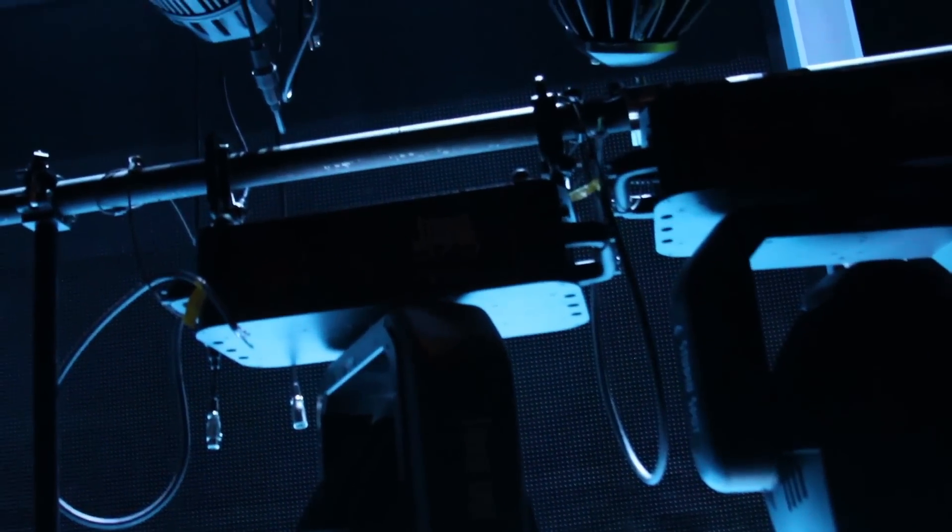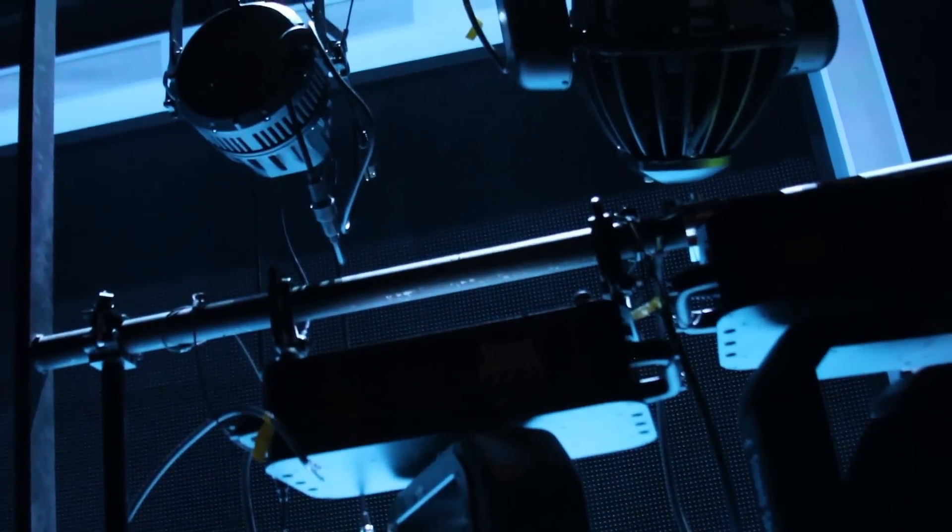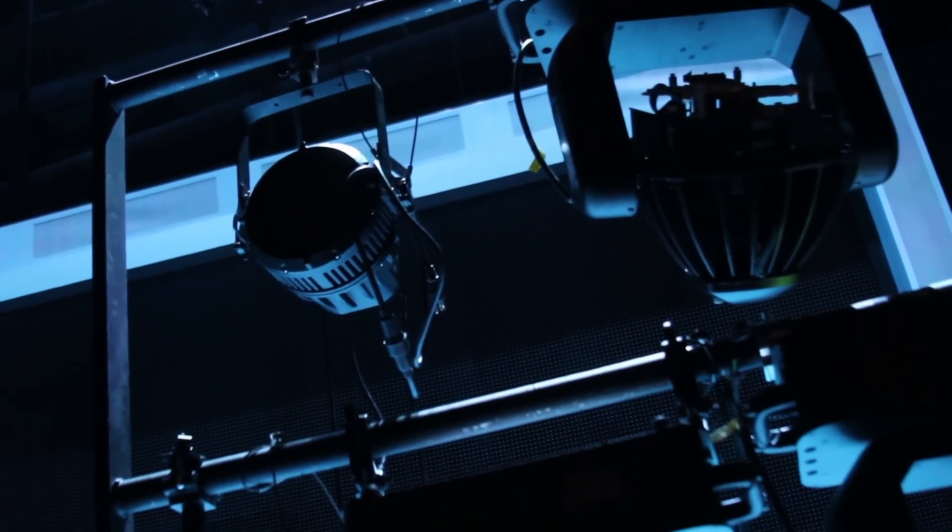From here we moved on to the LED explosion. While moving lights need up to 38 controllable channels per fixture, when we got LEDs we were now talking about needing 40, 50, 60, or even 100 controllable channels per fixture.